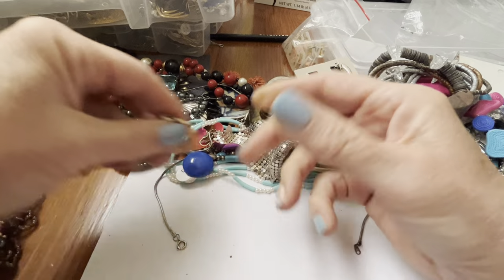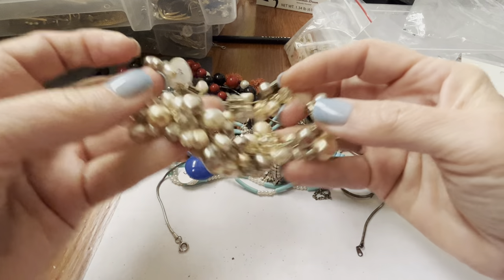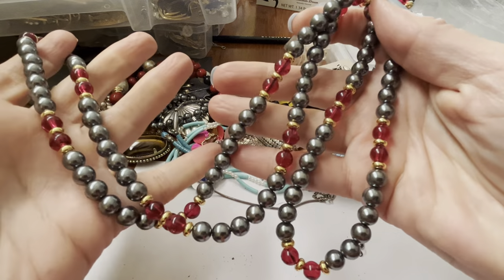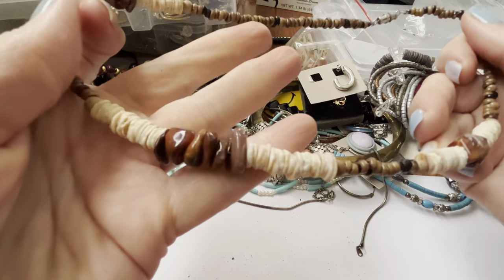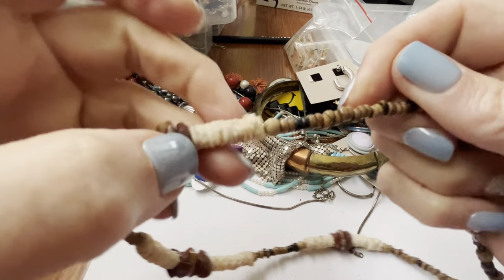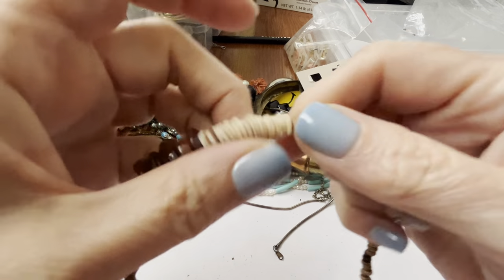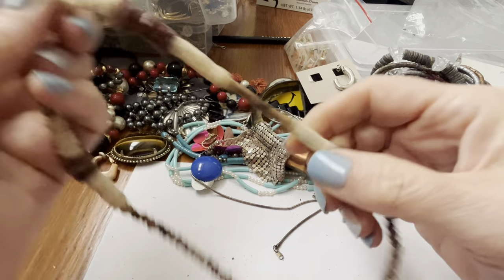Looks like kind of an acrylic thing. A very worn out stretch bracelet. One of these. This looks like some sort of bone maybe. That's definitely a natural stone — I'm not sure if it's Jasper or something like that.